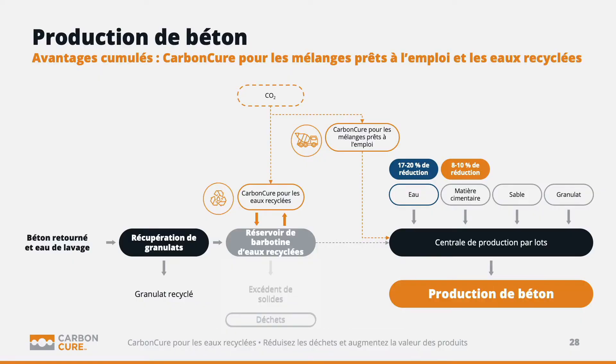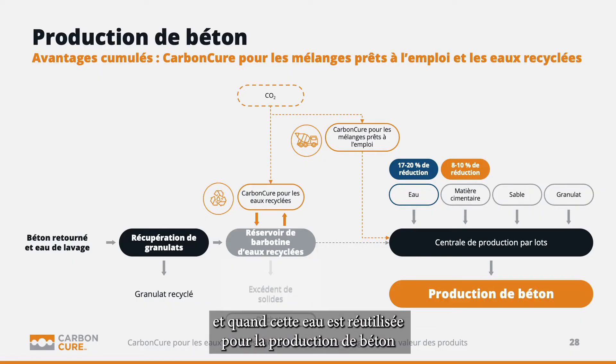The solid itself will sit within the system. When injected into the batching process it helps to add strength to the concrete product. When injected into the reclaimed water process, it creates that fine solid in the water, and then when the water is reused in concrete production it provides strength enhancement to that concrete product.